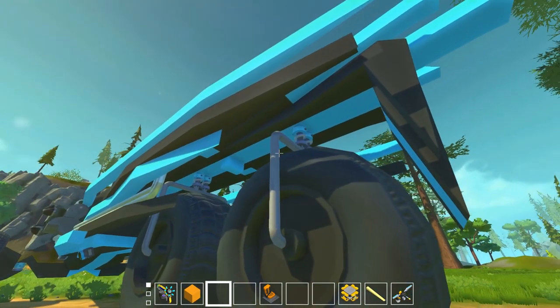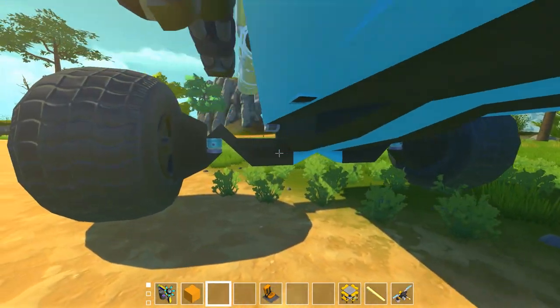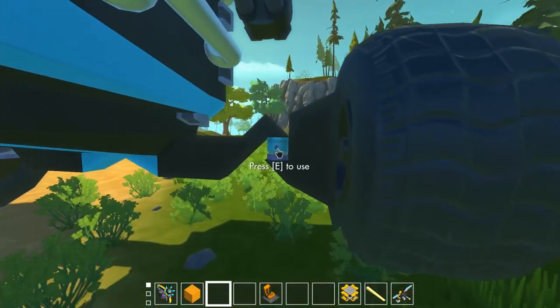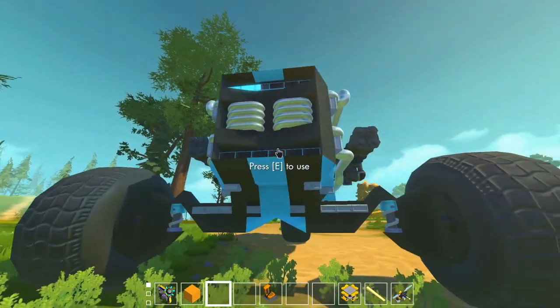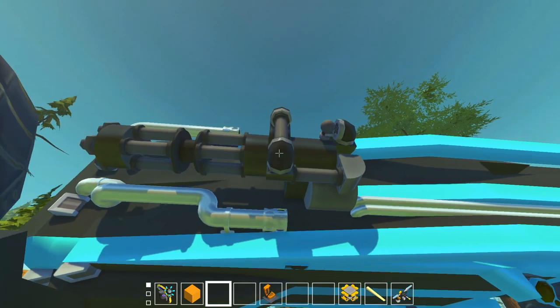We've got double suspension going on, fastened into the back as well as one single suspension — it looks like it's getting crushed. There's also two miniguns that don't fire; this is all aesthetic. I was trying to figure out how to get these to work and then realized that these never really worked to begin with.